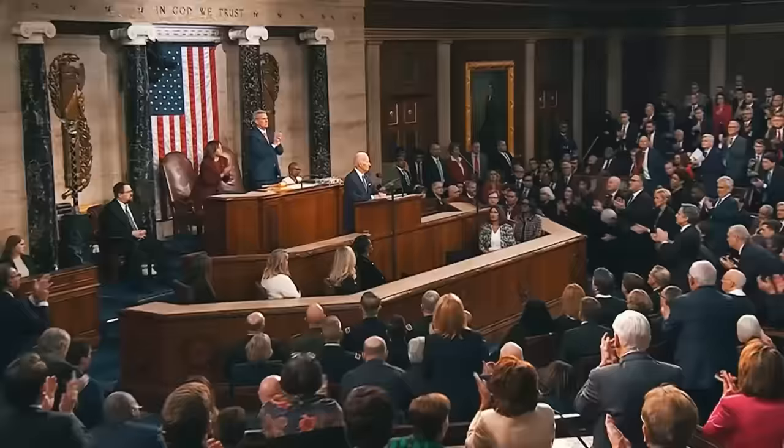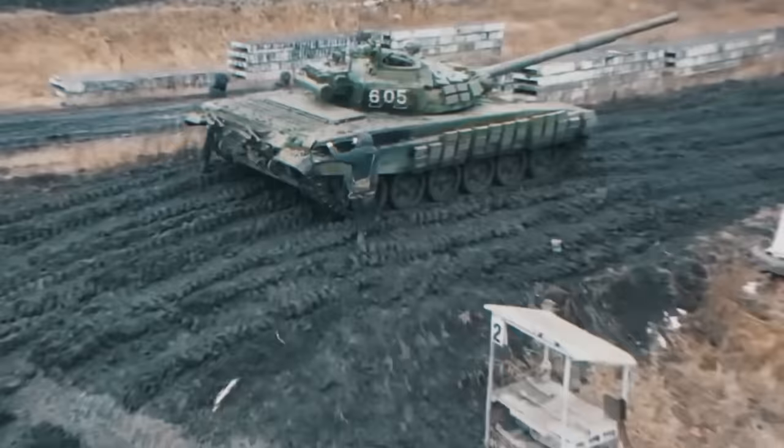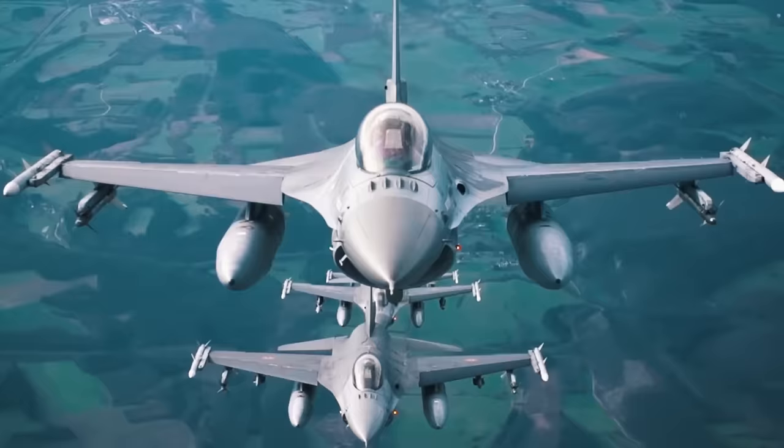For all the years of service, Warthogs were used exclusively by the U.S. Air Force, passing through Afghanistan, Iraq, Libya, the Persian Gulf War, the Balkans, and other military operations. In 2022, after the Russian invasion of Ukraine, senior U.S. Air Force officials suggested that A-10s could help Ukrainian soldiers fight Russian armor even more effectively. But soon it was decided to shift the focus to F-16 fighters, discussions about the supply of which are ongoing to this day.